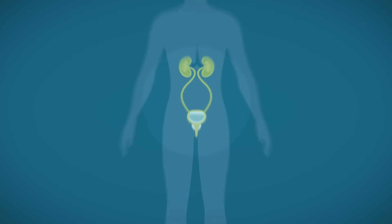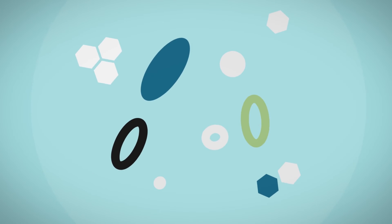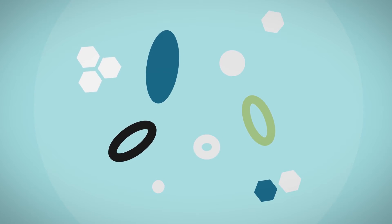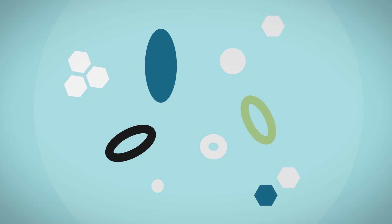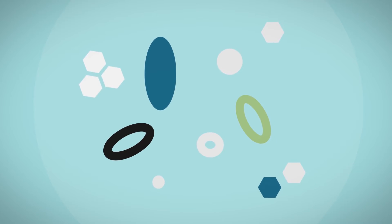In general, a biopsy involves taking a piece of tissue from the body to look at under a microscope. A doctor will determine if the tissue contains cancer or abnormal cells. The results of the biopsy can help determine the next best step in diagnosis or treatment.